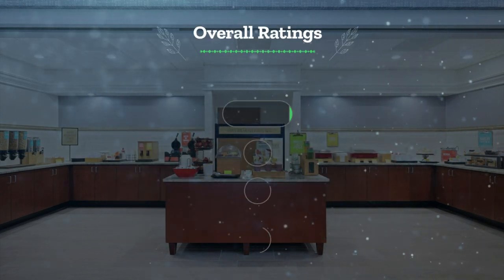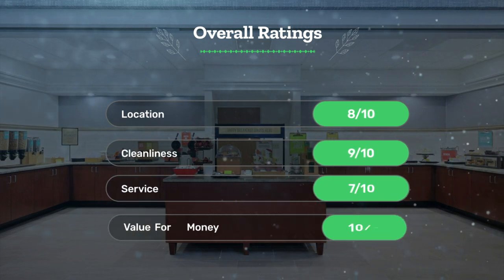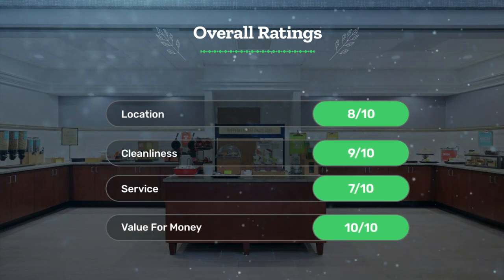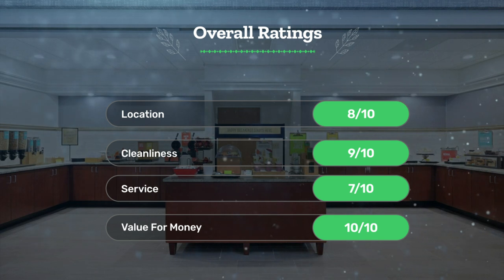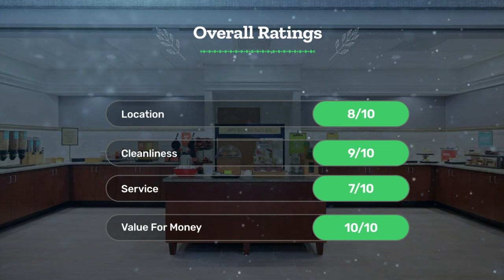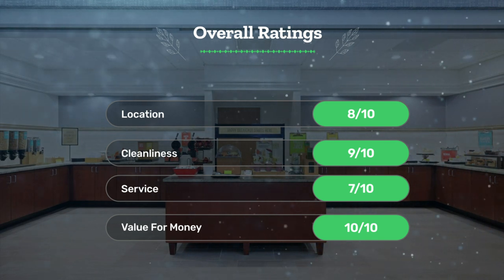Next, let's see our overall ratings for this hotel. Location: 8 out of 10. Cleanliness: 9 out of 10. Service: 7 out of 10. Value for money: 10 out of 10.